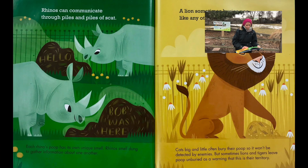Rhinos can communicate through piles and piles of scat. Each rhino's poop has its own unique smell. Rhinos smell dun to gather information about one another.